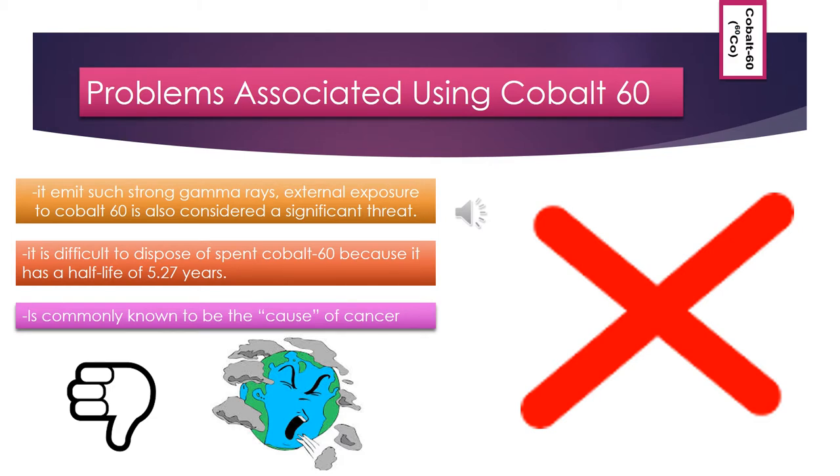Some problems associated with using cobalt-60 are that it is known to cause cancer; therefore, exposures to gamma radiation from cobalt-60 result in an increased risk of cancer. Cobalt-60 emits such strong gamma rays that external exposure to cobalt-60 is considered a significant threat. There are also radioactive waste materials produced during the process of producing cobalt-60, and it is difficult to dispose of spent cobalt-60 because its half-life is 5.3 years.